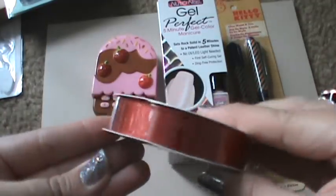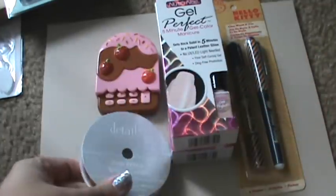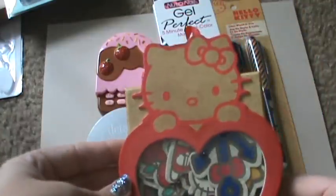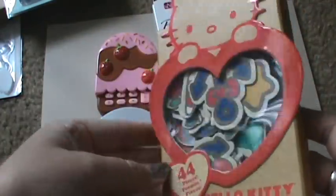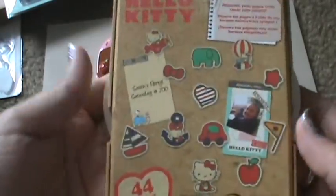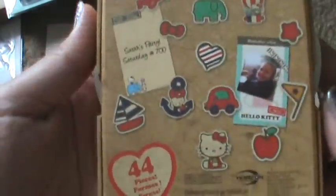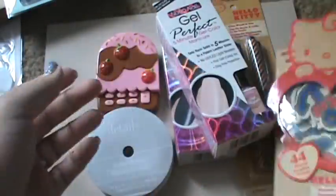Then she sent me this satin ribbon in a red color, great for fall and Christmas. And then this awesome box of Hello Kitty chipboard — just the box is so cute, like you don't even want to open it. But it has all of these cute little die cuts in there. Love that.